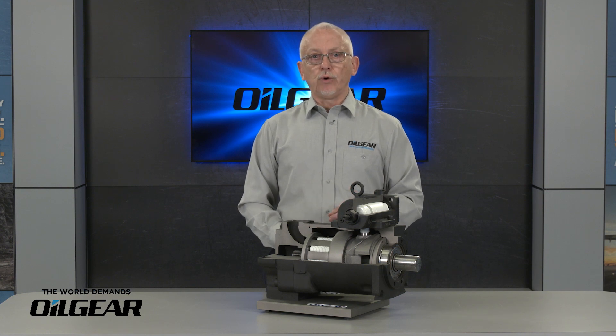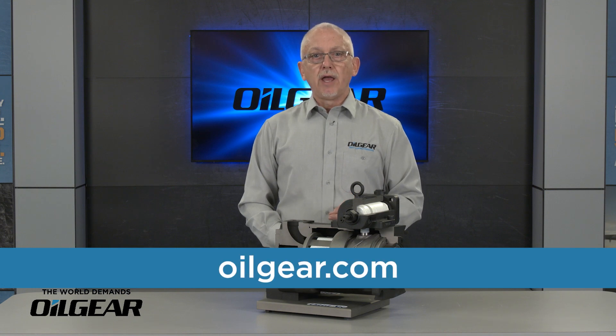The PVG is unequaled for performance in the axial piston pump market today. Go to oilgear.com and click on where to buy to contact your local Oil Gear rep for more information. Thank you.